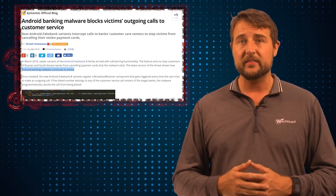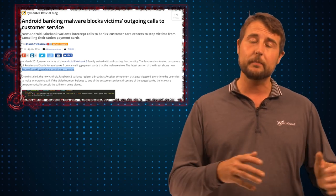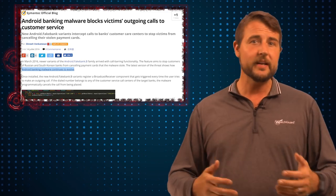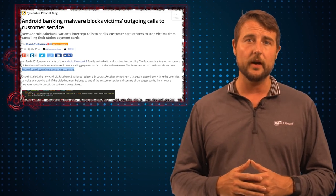Since fakebank.b is infecting a mobile device, they also have access to actually block phone calls. This particular banking Trojan also blocks you from calling the number of many of the popular banks that it's actually targeting. That way, if you're a victim, you may not be able to call support to see what's going on.